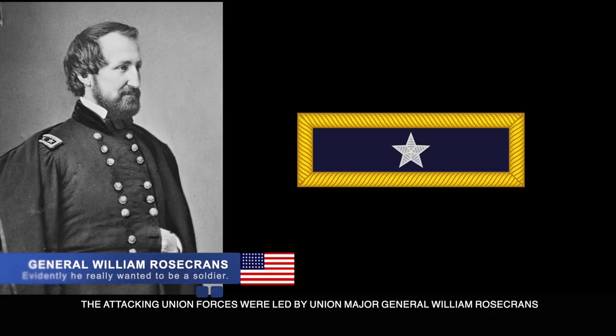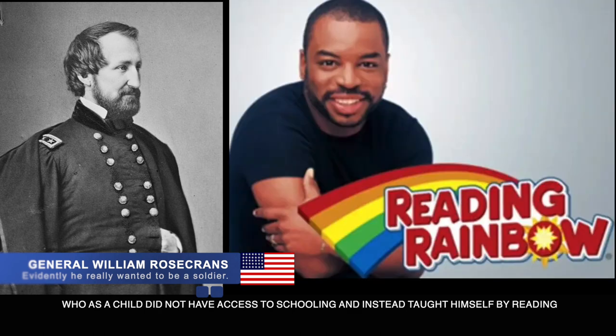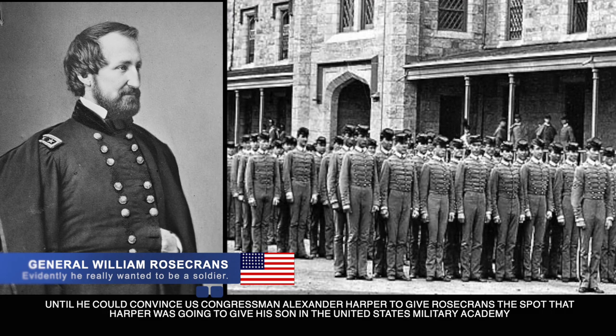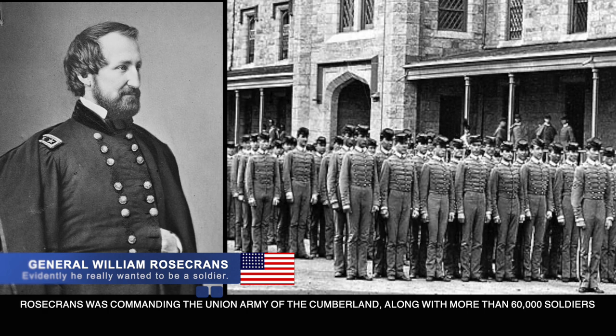The attacking Union forces were led by Union Major General William Rosecrans, who as a child did not have access to schooling and instead taught himself by reading until he could convince U.S. Congressman Alexander Harper to give Rosecrans the spot that Harper was going to give his own son in the United States Military Academy. Rosecrans commanded the Union Army of the Cumberland along with more than 60,000 soldiers.